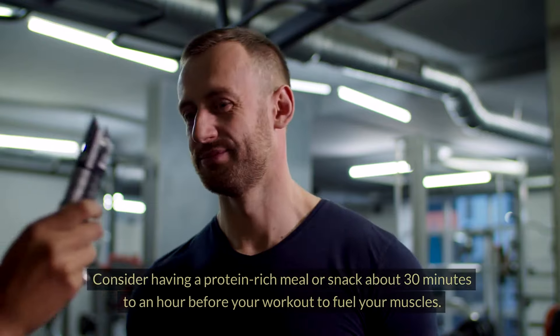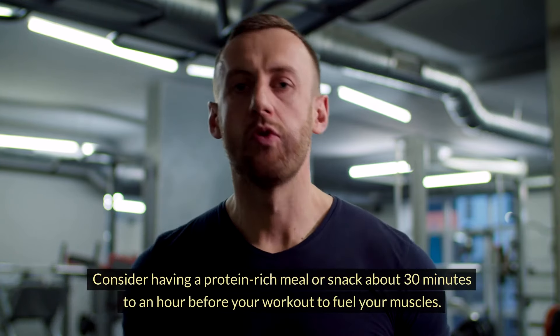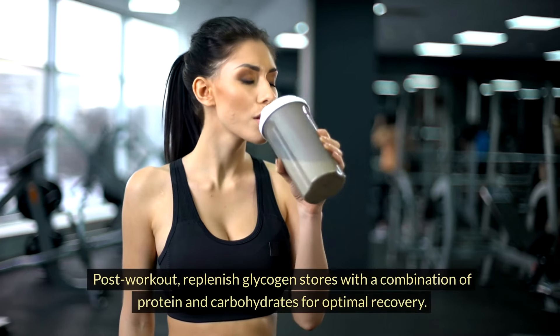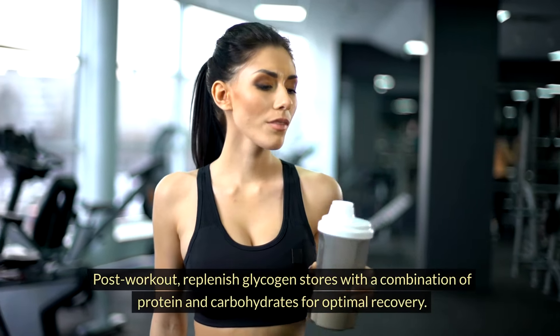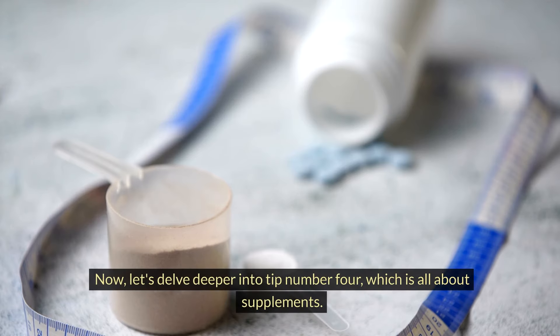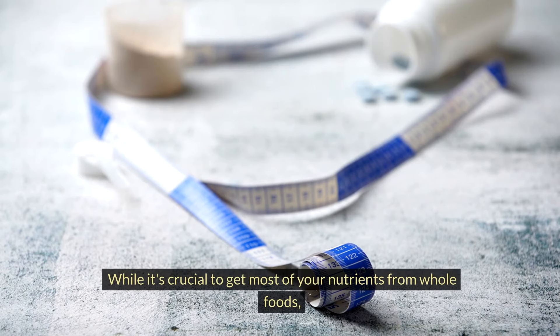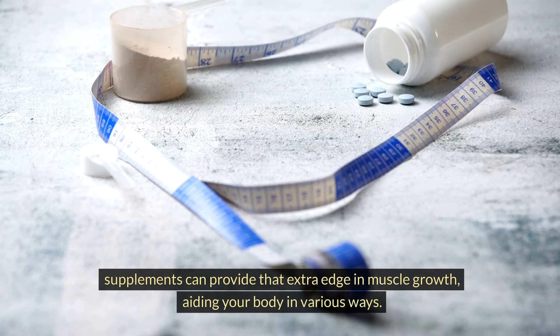Timing is also crucial. Consider having a protein-rich meal or snack about 30 minutes to an hour before your workout to fuel your muscles. Post-workout, replenish glycogen stores with a combination of protein and carbohydrates for optimal recovery. Now let's delve deeper into tip number four, which is all about supplements. While it's crucial to get most of your nutrients from whole foods, supplements can provide that extra edge in muscle growth, aiding your body in various ways.